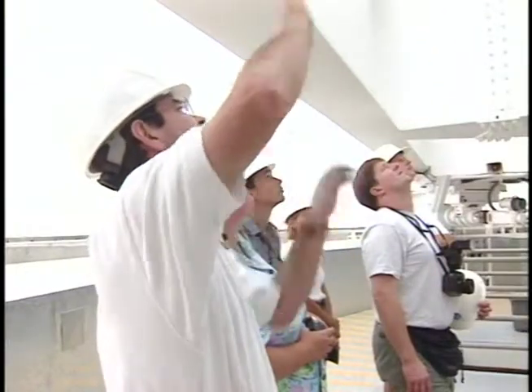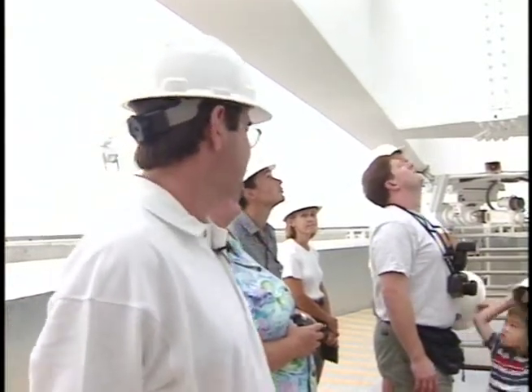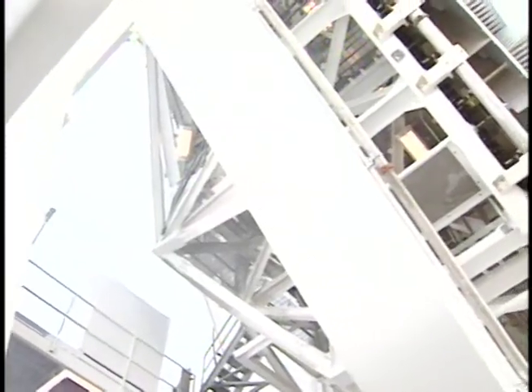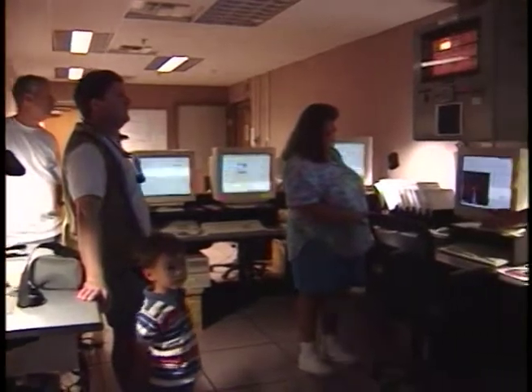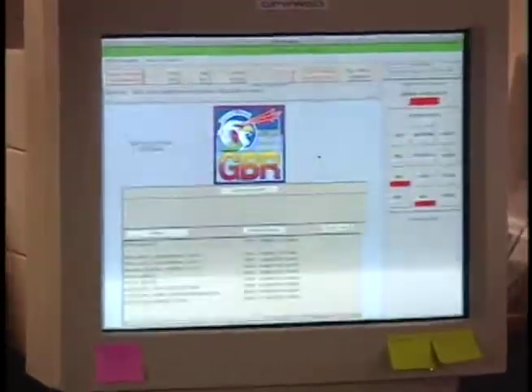The array is broken up into those eight sections, which spreads out the energy on the ground so that they stay below the RF safety limits. Moving on to the Operations Control Center, the tour group was told about what happens during a typical day at the GBRP. This room is where the radar is controlled and monitored.